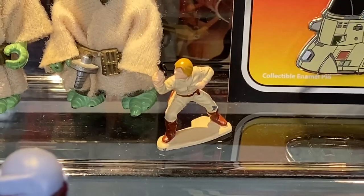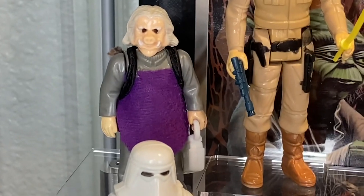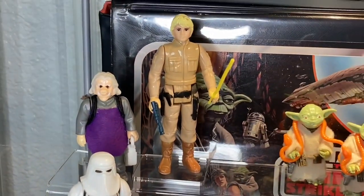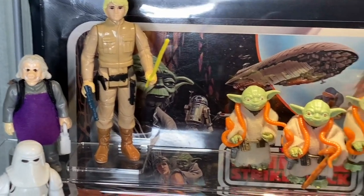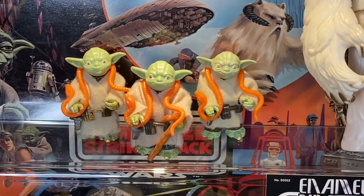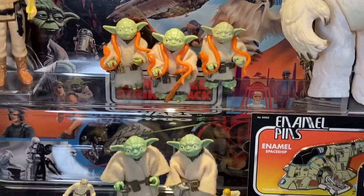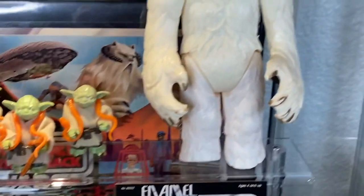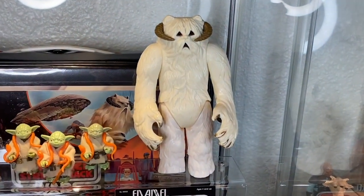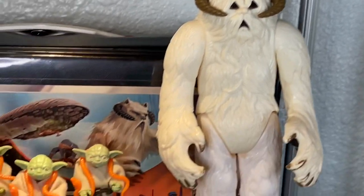Here I have some Yodas - some incomplete Yodas - with a beat-up micro world Bespin Luke, one with a gun and one with the saber. Over here we have an Ugnaught and a Bespin Luke, a beautiful Bespin Luke hanging out with the three amigos - my three other incomplete Yodas hanging out with the two below. So I've got five incomplete Yodas that I'm just kind of picking away at - I will complete them.